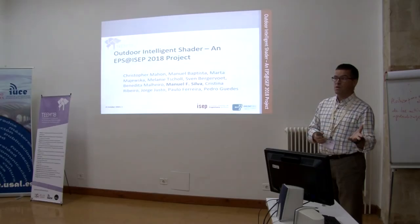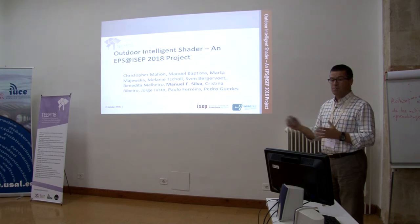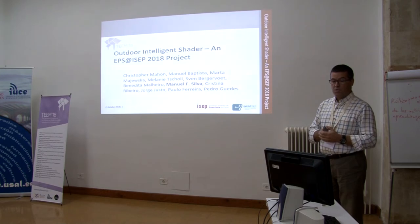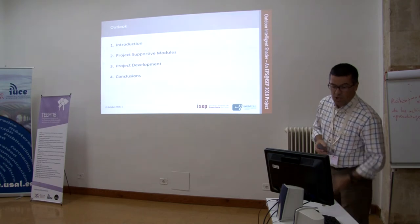This is a joint work from a few students, a few international students that we had at ISEP. ISEP is the School of Engineering of the Polytechnic of Porto. It's a joint work between these students and also the team of supervisors of EPS.